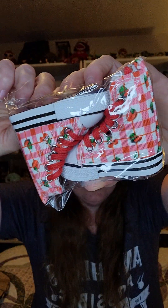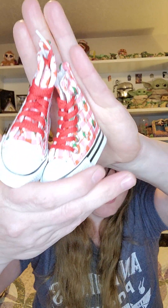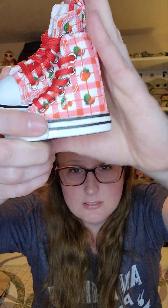Oh my goodness, these are adorable! These are Luna Lovegood's shoes that she's always losing. They don't smell — they're just cute, super adorable little shoes, and they have radishes on them, or dirigible plums. But those are super fun.